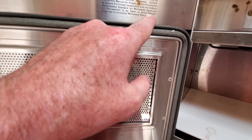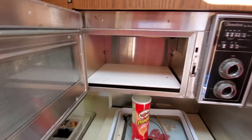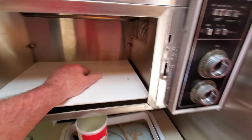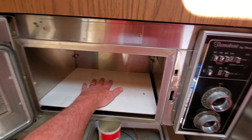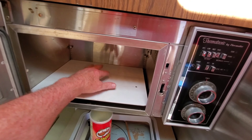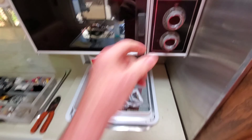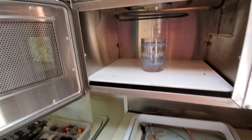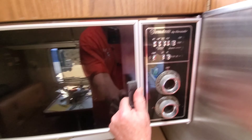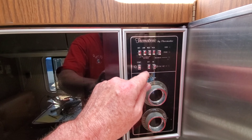The door says right on it: 'avoid possible exposure to excessive microwave energy' — so this is definitely a microwave oven, 'performance standard for microwave ovens.' I need to clean my fingernails. Today I'm going to do a definitive test — I'm going to put a cup of water in here and run it to see if it heats up. It didn't seem to heat food the one time I tried it before. I have a plastic cup about half full of water, so let's give it a shot — we want high, not the browning setting.